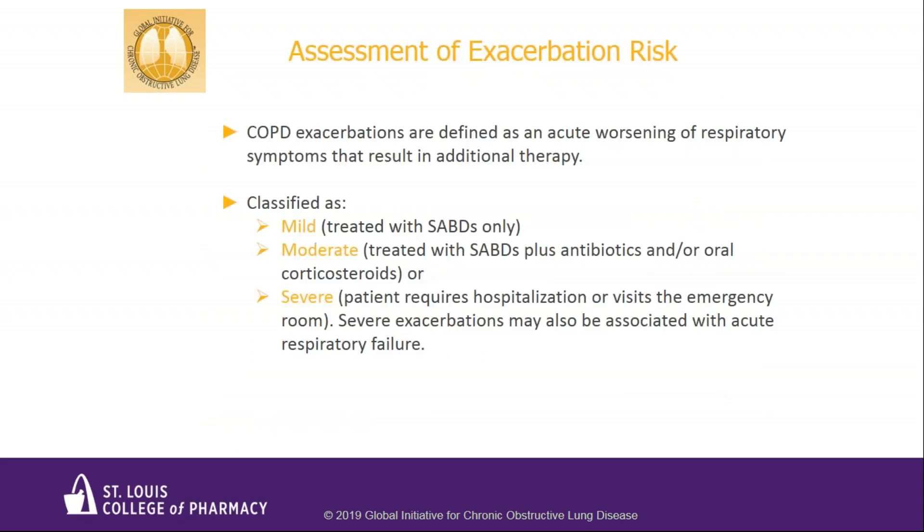Before we discuss the A, B, C, D risk stratification of COPD patients, let's briefly review how to determine exacerbation risk. Exacerbations are defined as a worsening of COPD symptoms that requires additional therapy beyond maintenance medications. Mild exacerbations can be treated with a quick-acting beta agonist only. Moderate exacerbations require a SABA plus an antibiotic, plus or minus oral steroids. Severe exacerbations require hospitalization, an ER visit, or may involve acute respiratory failure.